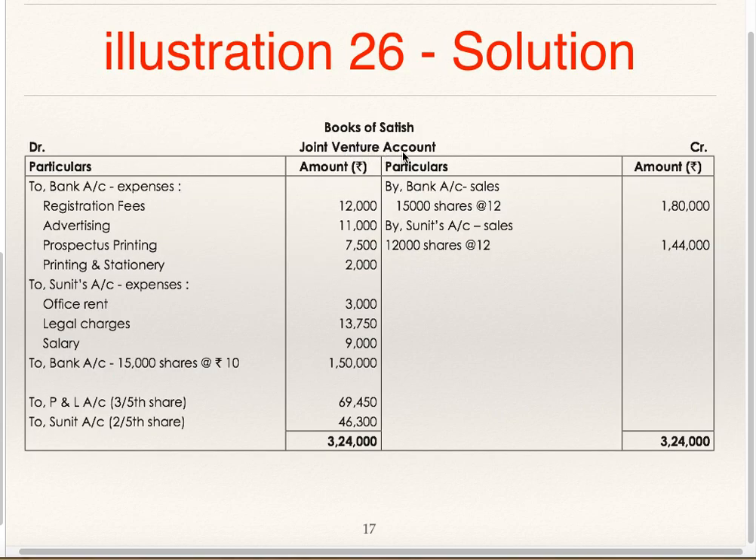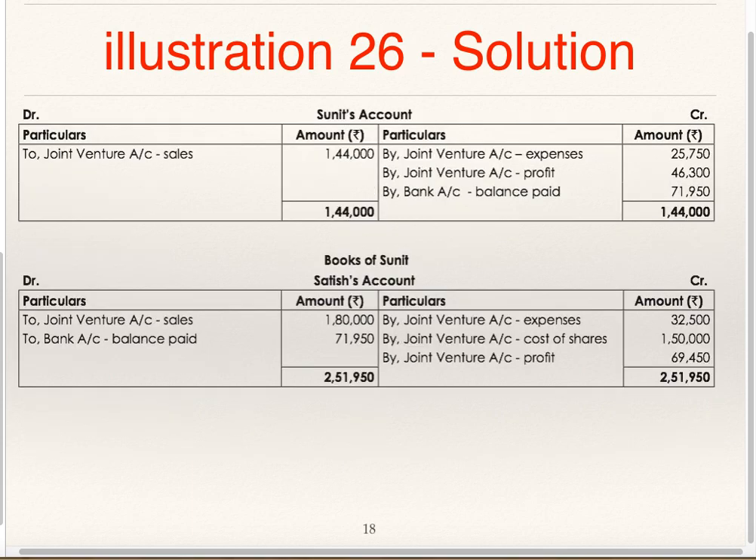In the Books of Satish — Joint Venture Account: To Bank for Satish's expenses (Registration fees, Advertising, Prospectus, Printing, Stationery); To Sunit for Sunit's expenses (Office Rent, Legal Charges, Salaries). Satish purchased 15,000 shares at Rs. 10 each: To Bank 1,50,000. Satish sold 15,000 shares at Rs. 12: Bank to Joint Venture 1,80,000. Sunit sold 12,000 shares at Rs. 12: Sunit Account Debit to Joint Venture 12,000 × 12 = 1,44,000. Balancing figure is Profit, shared in ratio 3:2. Satish's share to Profit and Loss Account; Sunit's share recorded as 'To Sunit'.